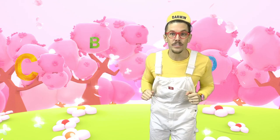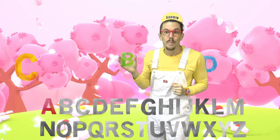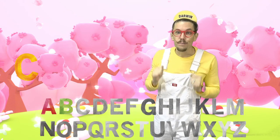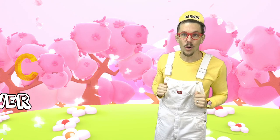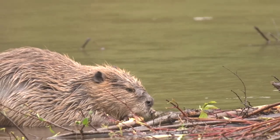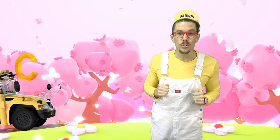Do you see any other letters? I see a B. B is the first letter of the word beaver. Beavers are animals that live in the river and build their homes from sticks that they chew on. Did you know that B is also the first letter of bus? Yeah, like a school bus.